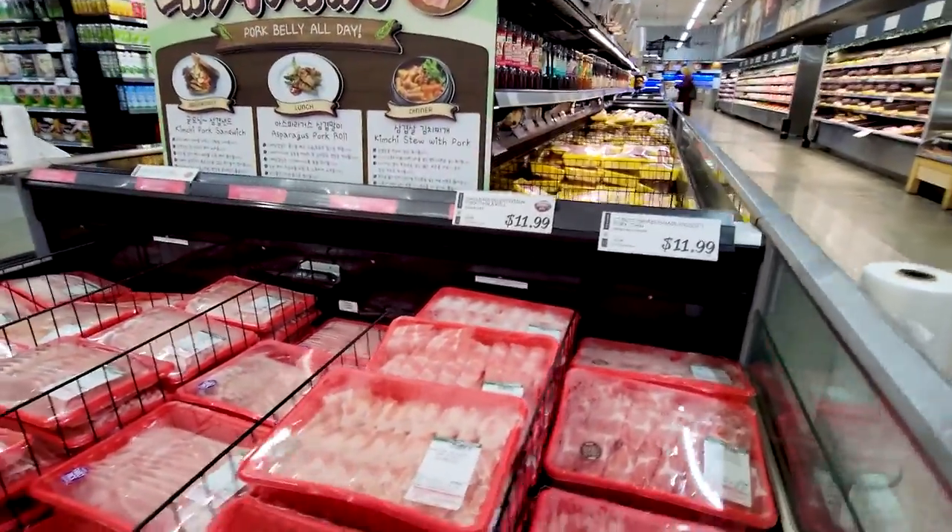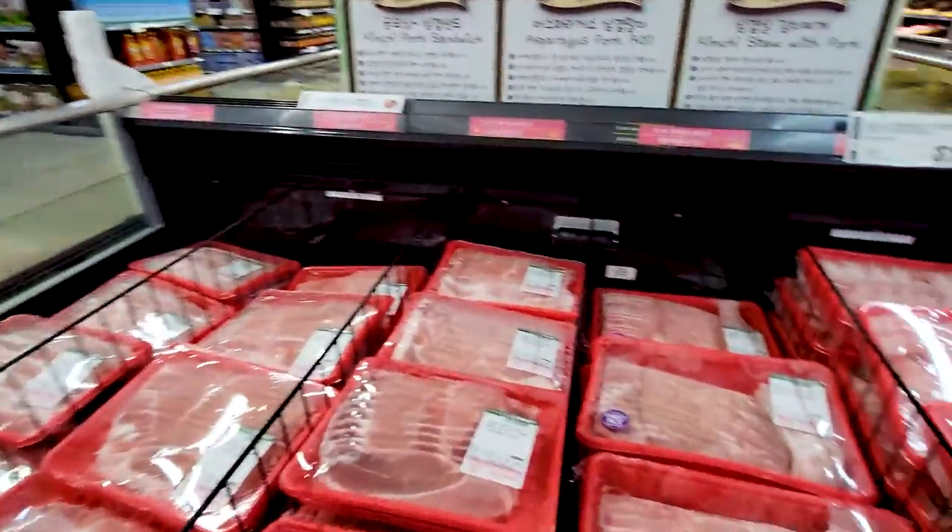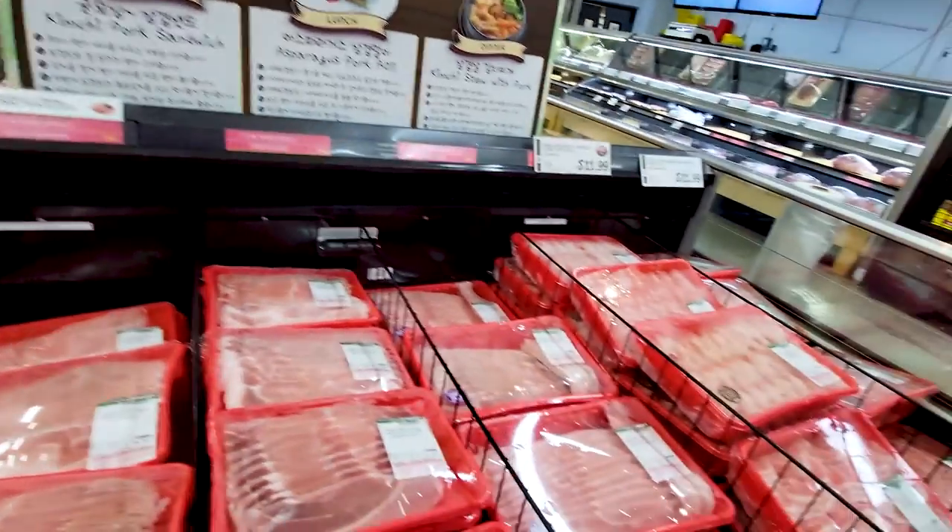Some thin meat for shabu shabu, or if you want a hot pot at home — just kind of good stuff to get.